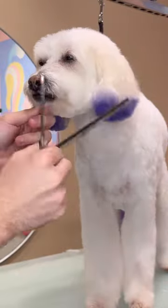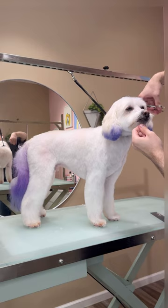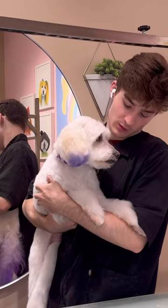I did some final finishing touches on Buddy, and I just love this haircut. Short body, long legs — boots with the fur type vibes. And he is all done to slay another day. Bye, Buddy.